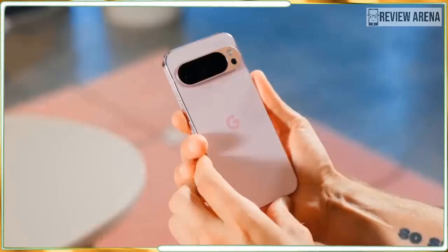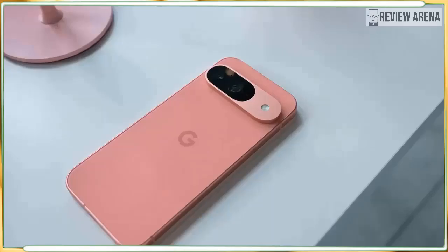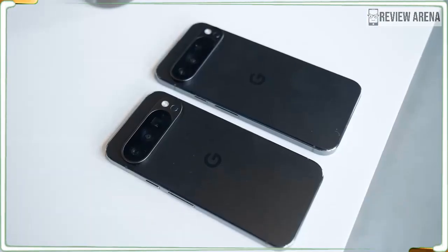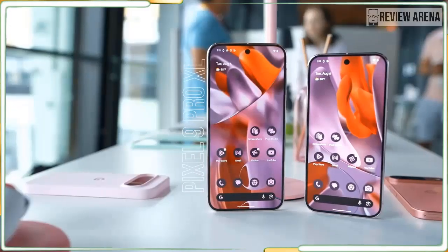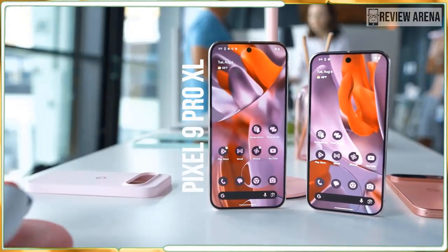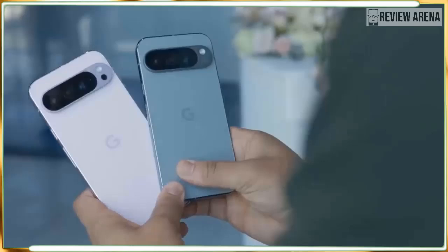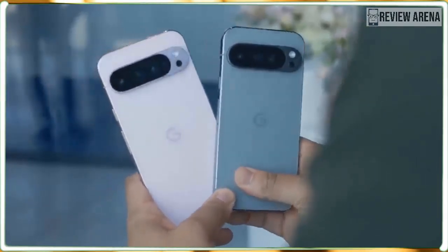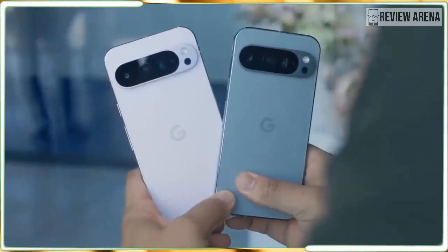The Google Pixel 9 Pro XL is available for pre-order now at $1,099 and it will be on shelves August 22, the same day as the Pixel 9. Google is holding the Pixel 9 Pro and Pixel 9 Fold a bit longer until September 4, so if you want a new Pixel as soon as possible, the XL is the best phone you can choose.